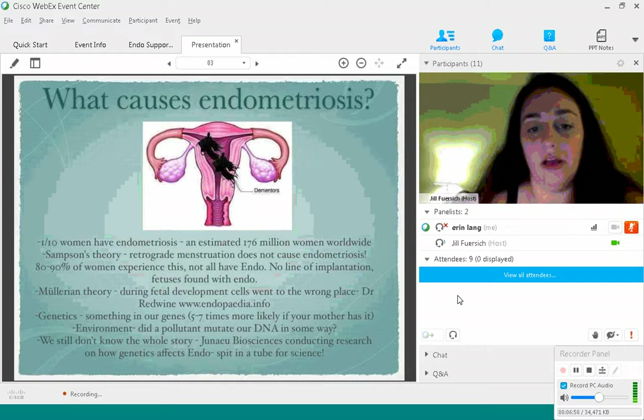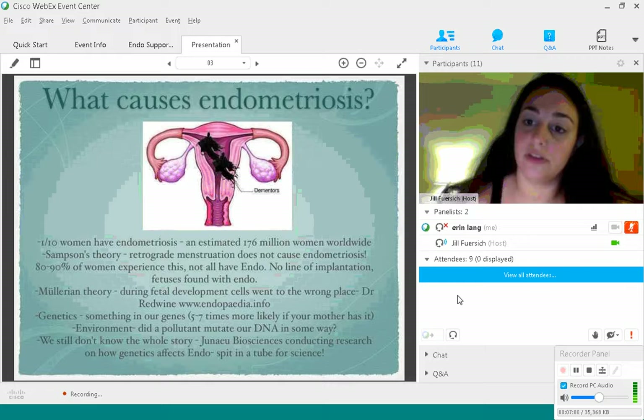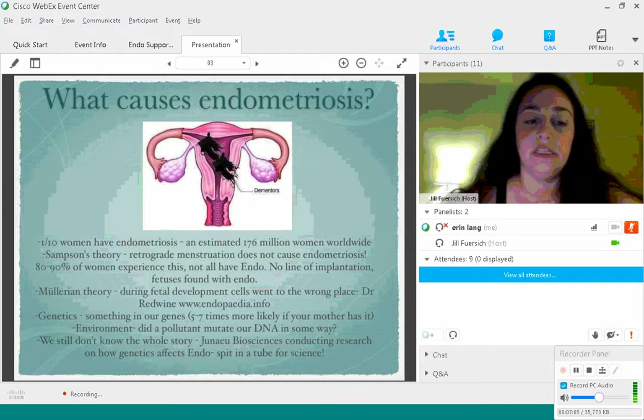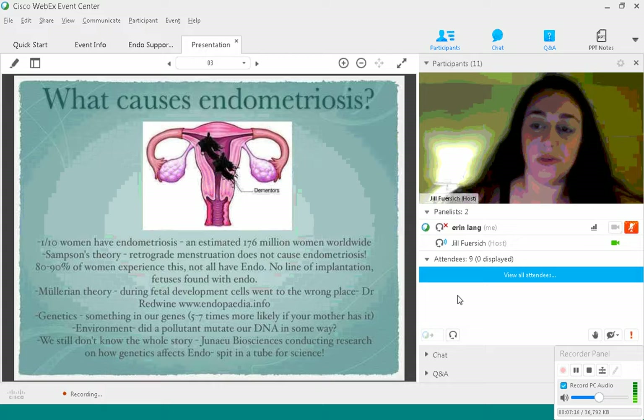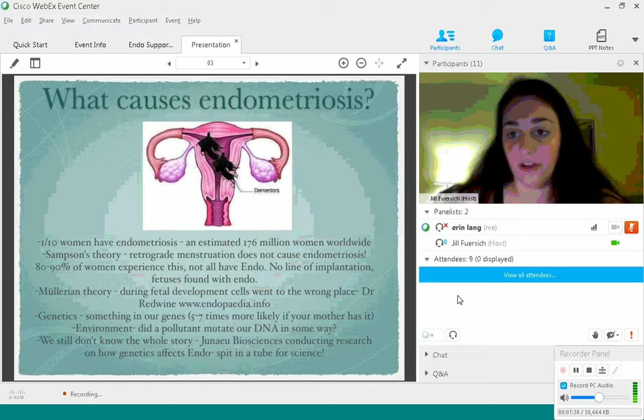If you're concerned that your daughter is going to have endometriosis, the answer is not necessarily — there is just a higher likelihood. The environment may also play a role: do pollution and chemicals mutate our DNA in ways that cause endometriosis? We just don't know the whole story yet. If you'd like to be part of the research, Junayo Biosciences is conducting research on how genetics affect endometriosis — you can spit in a tube, send it off, fill out a brief family history, and help them figure it out.